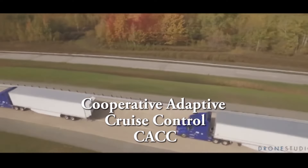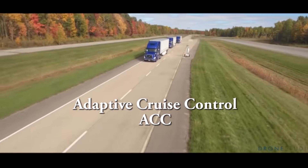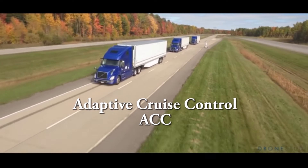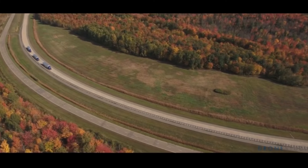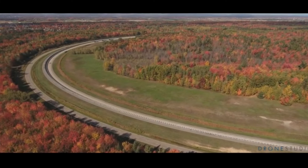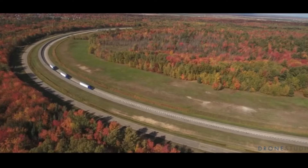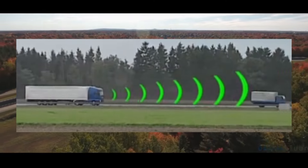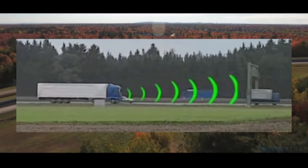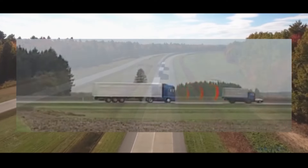CACC is an enhancement of adaptive cruise control, or ACC. Cooperative Adaptive Cruise Control provides closer and more accurate control of the gap and speed difference between the trucks than conventional adaptive cruise control. The CACC system uses forward-looking radar sensors and electronic actuation of engine and brakes of the conventional adaptive cruise control system.